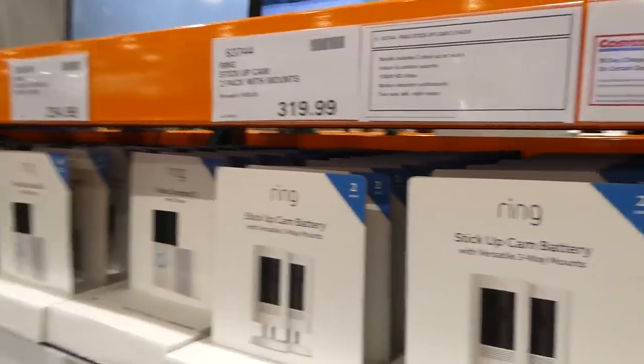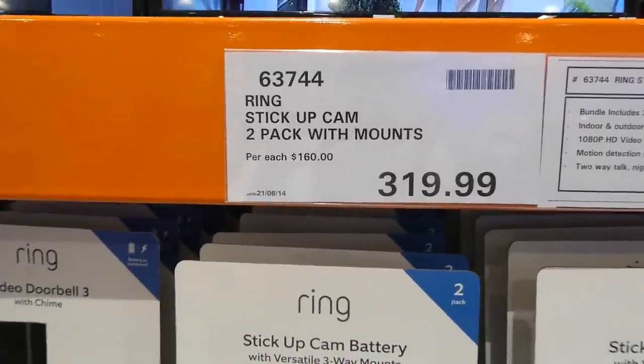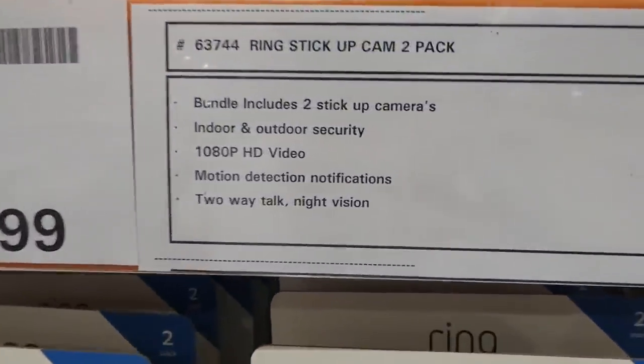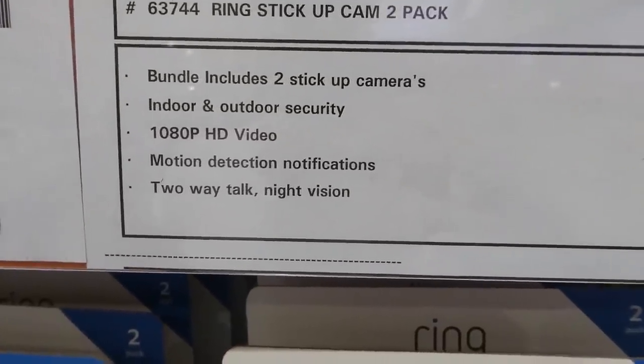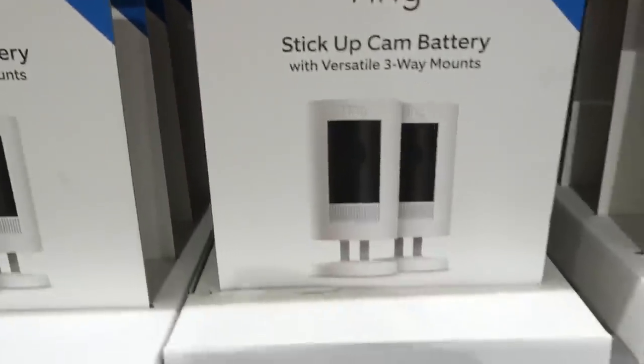Now onto security — the Ring cameras are here. This is the Ring stick-up camera — a two-pack with mounts for $320. It includes two stick-up cameras for indoor and outdoor security with 1080p HD video, motion detection, two-way talk, and night vision.